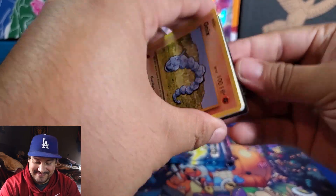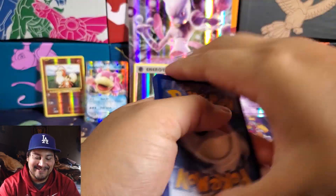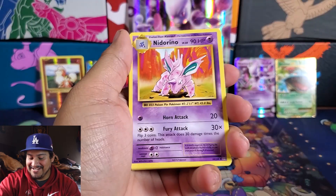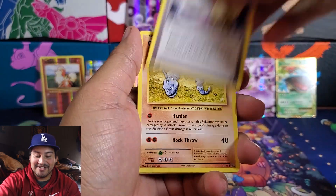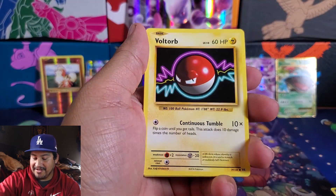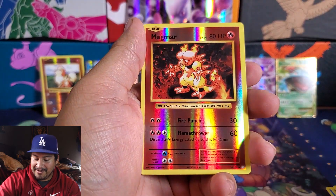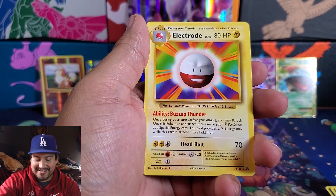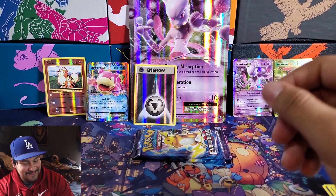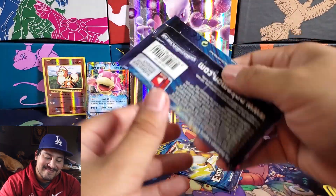I hope this is not a dud — it might be. My luck isn't good right now. We have a Switch, Nidoran, Pidgeot Spirit Link, Onix, another Fairy Energy, Voltorb — this looks very familiar. Reverse Magmar and an Electabuzz. Not very good.